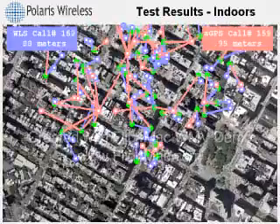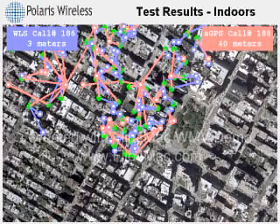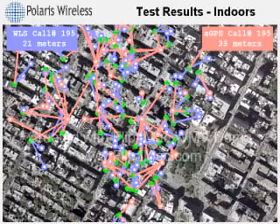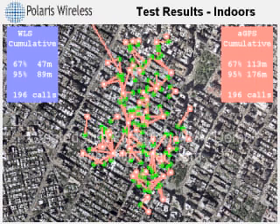What this means for a person requesting emergency services or information on local businesses is that WLS is significantly faster and more reliable in these challenging conditions. The blue box now contains the cumulative accuracy for WLS — 67% of the calls are within 47 meters of the actual location. Assisted GPS, shown in red, located 67% of the indoor calls within 113 meters. This is almost three times the error.